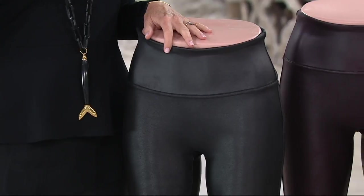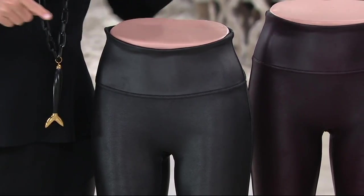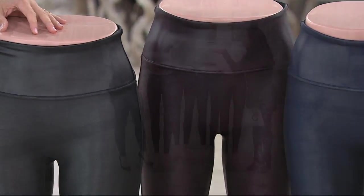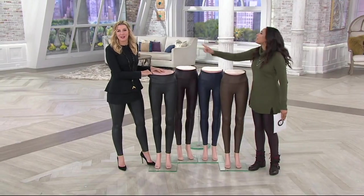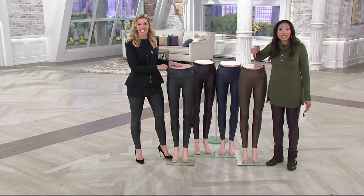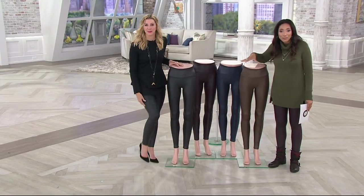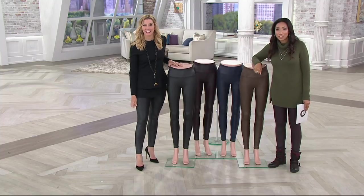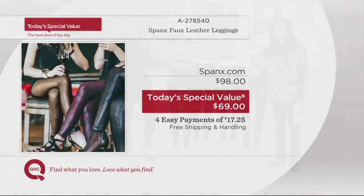I'm a mom of four small children, so bear with me on words. For today only, we're showing 25% off — that means only $69. With four easy payments, that's $17.25. Give them a try with free shipping and handling no matter if you order one or all the colors. And they're being featured right now in three top fashion magazines as the must-have.